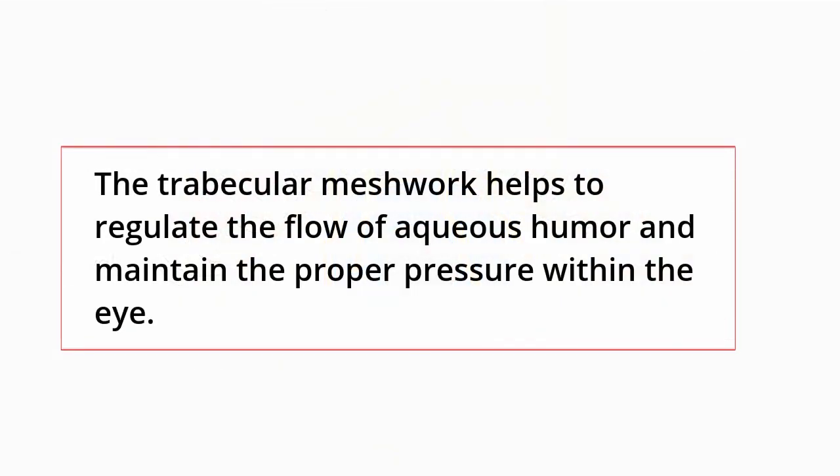The trabecular meshwork is a network of tiny channels located at the base of the iris. It helps to regulate the flow of aqueous humor and maintain the proper pressure within the eye.